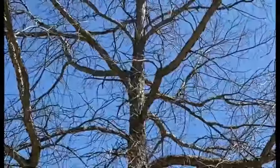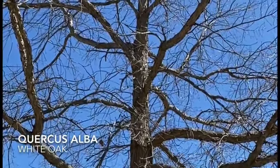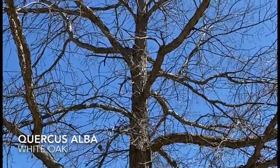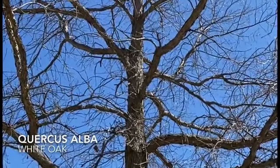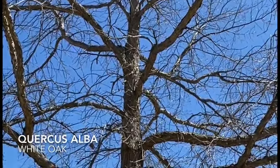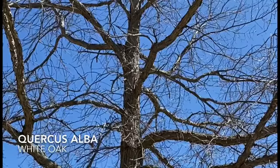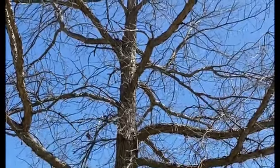This is oak. Even before settlers arrived, Native Americans were using the fruit — acorns — to make all sorts of things, including unleavened bread. That's right, acorns were the original source for flour, and Europeans certainly learned this practice as well from Native Americans.